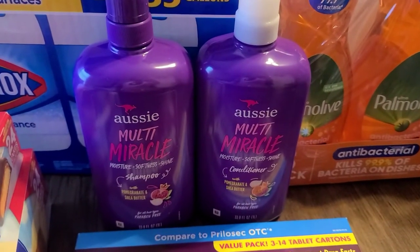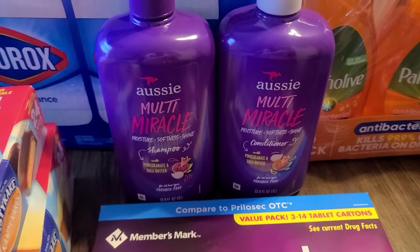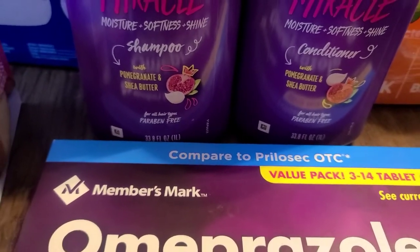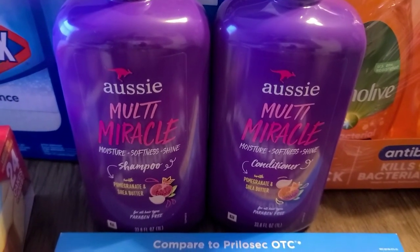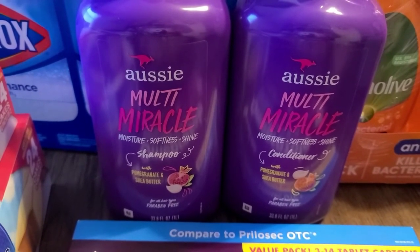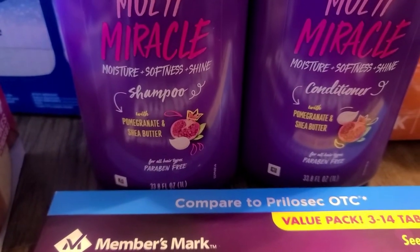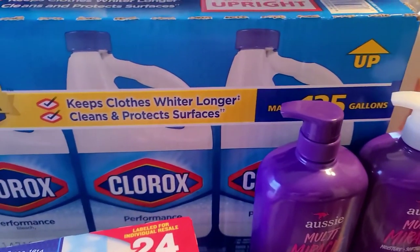I use Aussie products in my hair. I love Aussie — I think it's very affordable and not only is it affordable, it's a very good hair care product. So I got the Aussie shampoo and the Aussie conditioner. This is 33.8 ounces. I've never bought the Multi Miracle — I think the one I usually buy is called Moisture something, but this one said Moisture, Softness, and Shine. They were both $5.98 a piece. It is pomegranate and shea butter, so I'm looking forward to trying these out. That's a good buy for those big things of shampoo and conditioner.